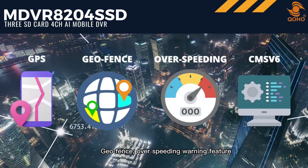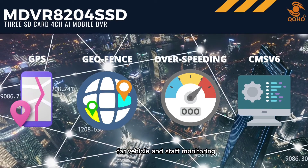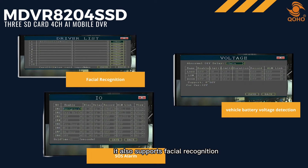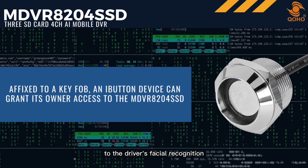Other than the said features, the MDVR 8204 SSD also has GPS, geofence, and over-speeding warning features. It also supports the CMSV6 platform for vehicle and staff monitoring, as well as face recognition, SOS alarm, and vehicle battery voltage detection.